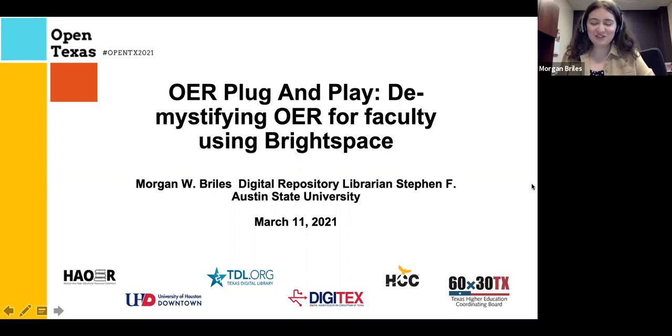Good afternoon, everyone. Thank you so much for joining after that fantastic keynote earlier. As Ursula said, my name is Morgan Briles. I'm the digital repository librarian at Stephen F. Austin State University. I'm going to talk about a faculty outreach program that I did at SFA regarding OER and how to incorporate it into our current learning management system, Brightspace, and also assess some faculty attitudes and get a baseline for OER attitudes at SFA.